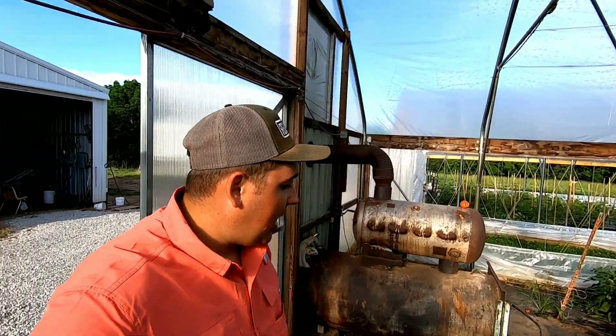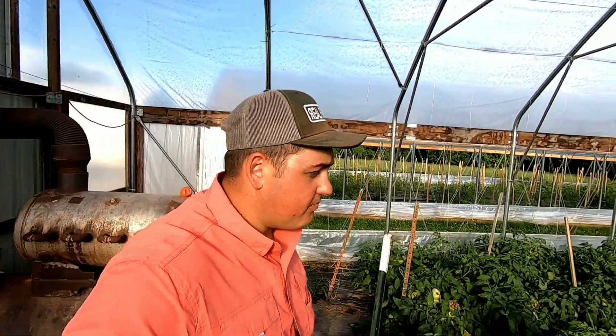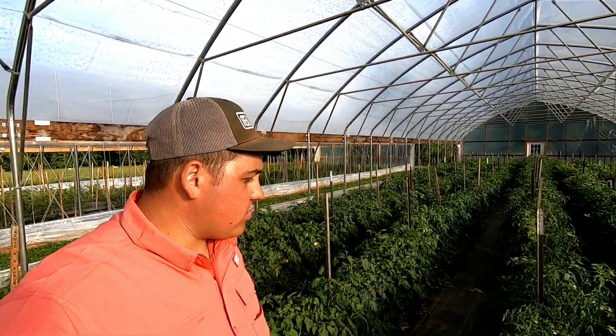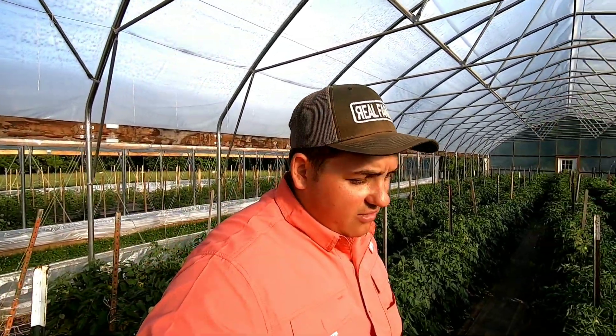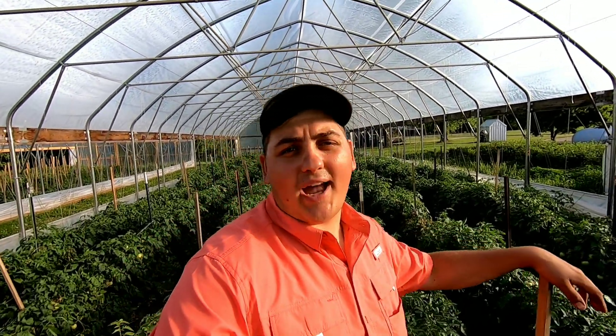We came through this morning and picked, and one thing I didn't show you guys is some of the tomato plants in here. The disease we're fighting right now is called botrytis. Botrytis is gray mold — it's the technical term for gray mold — and what it does is it just rots the fruit from the top down. We fight this disease out on the strawberry patch and go through weekly and spray for that.